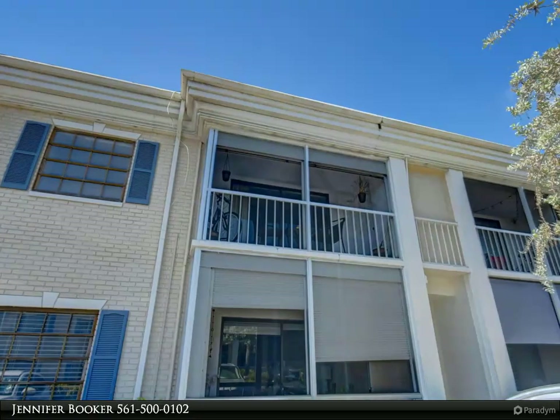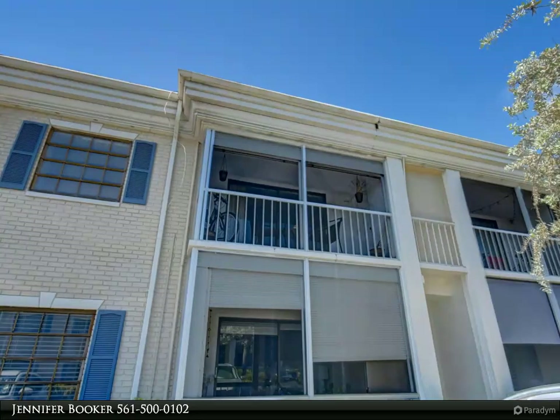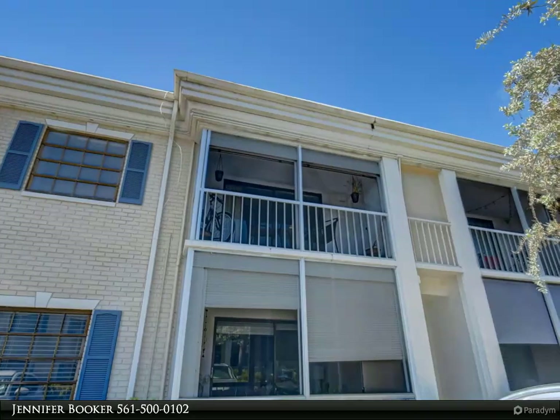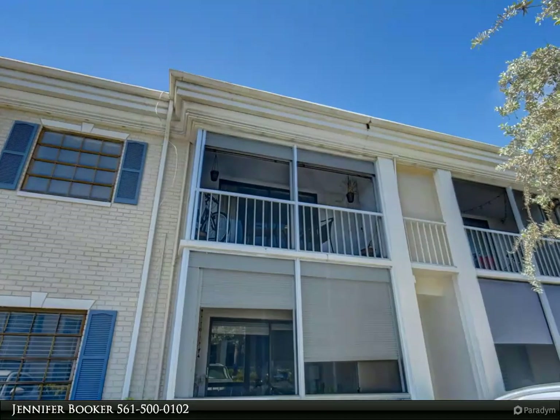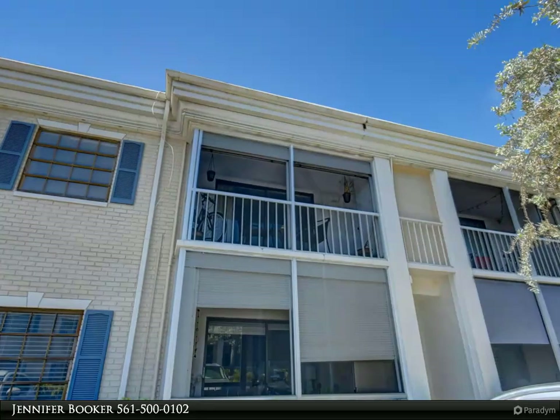While the living area offers tile flooring, the bedroom provides the warmth of laminate flooring. The generously sized main bedroom comes equipped with a spacious walk-in closet, ensuring plenty of room for all your belongings. The attached bathroom features a convenient tub/shower combo, providing the best of both worlds in terms of functionality and relaxation.